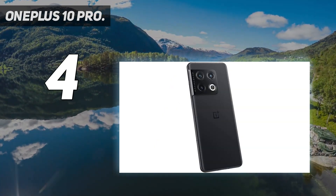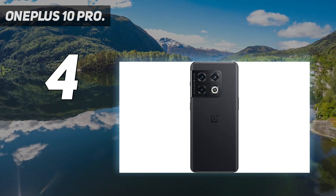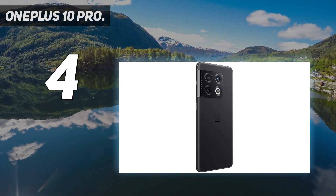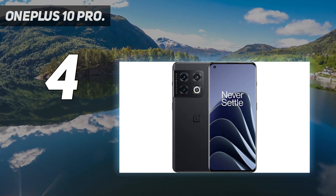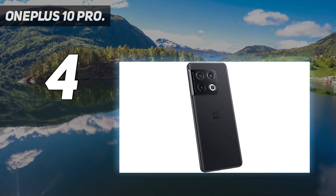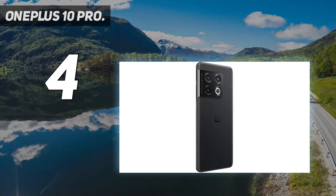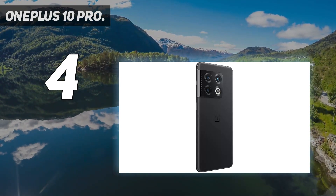OnePlus has managed to cram in specs that go tit-for-tat with more expensive rivals. We've hit year 2 of the brand's partnership with Swedish camera maker Hasselblad, and the latest update comes in the form of a 50-megapixel ultra-wide lens. With it, you can capture as wide as 150 degrees of imagery, making the OnePlus 10 Pro a stellar pick for landscape photography. Additionally, photos and videos look true to life thanks to natural color tuning by Hasselblad. One area OnePlus leads the pack in is the charging capability of its phones.